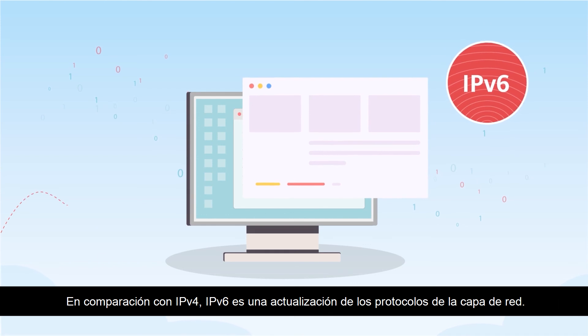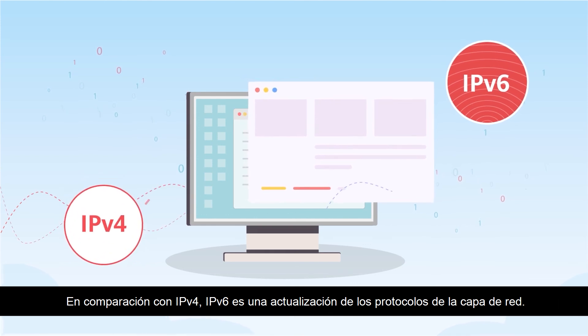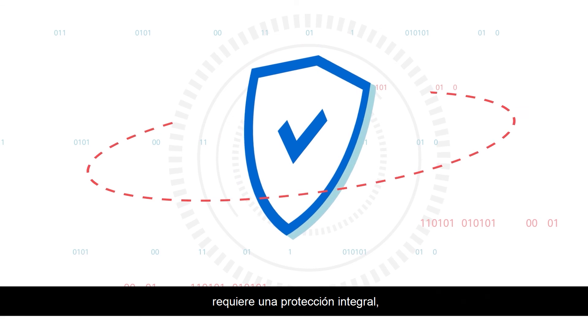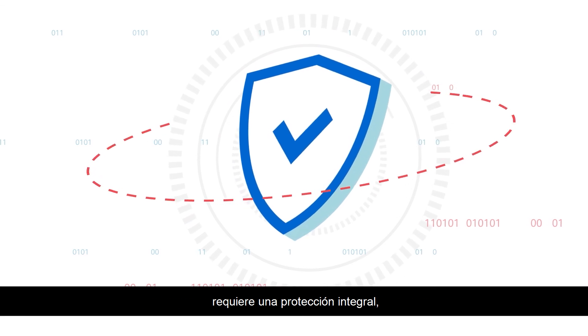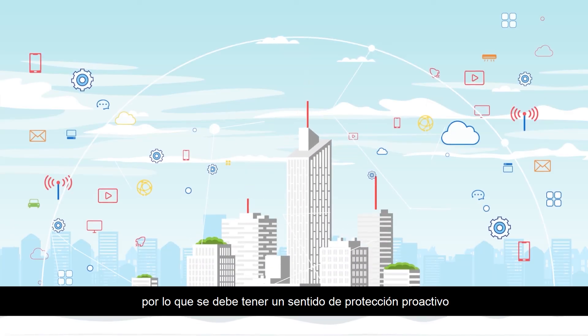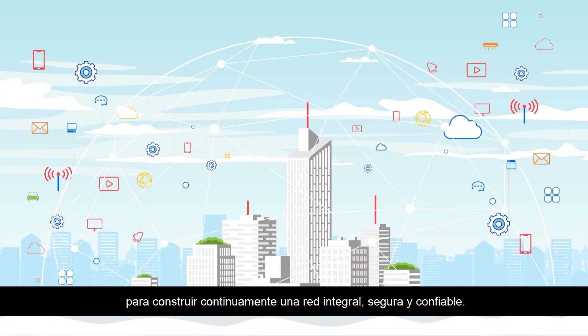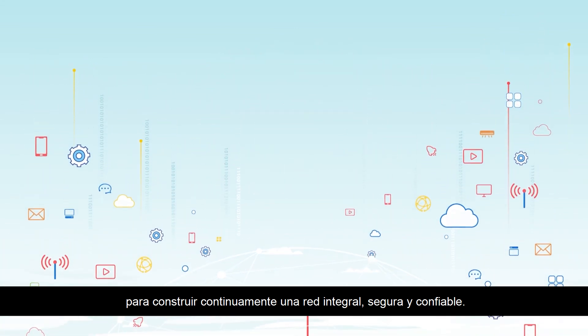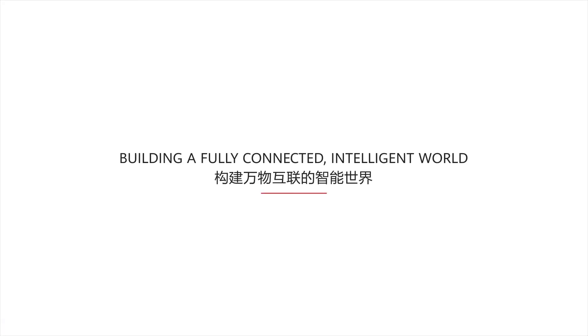Compared with IPv4, IPv6 sees an update of network layer protocols. Cybersecurity requires comprehensive protection, so a sense of proactive protection needs to be in place to continuously build a comprehensive, secure, and trusted network. Where are you with IPv6?